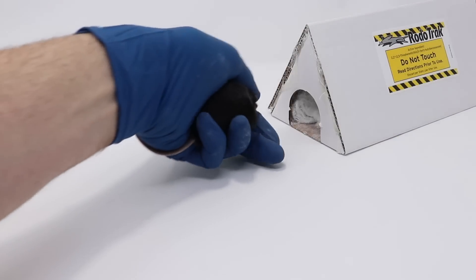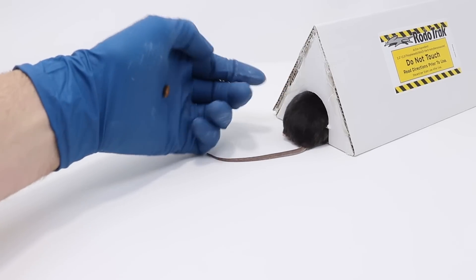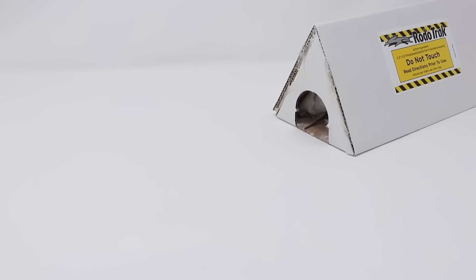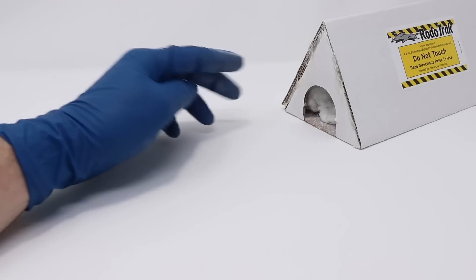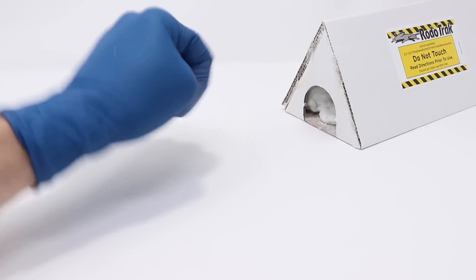Let's see if our black pet mouse will go in the rodent tracker. It's like a nice soft nest in there, but when she comes out, her fur is completely covered in the powder — she'll leave a trail.